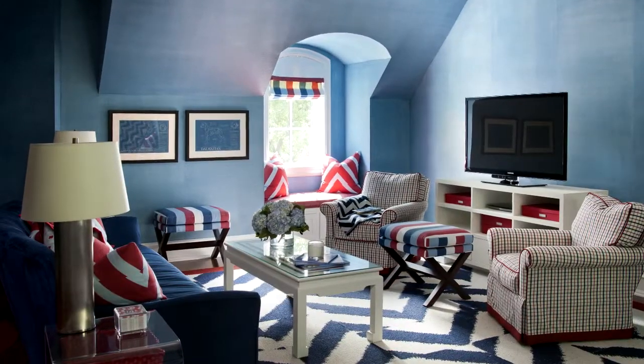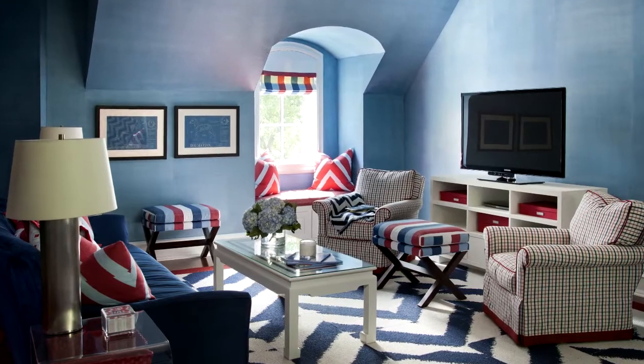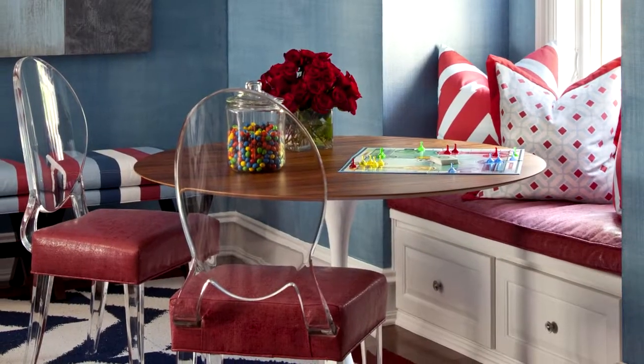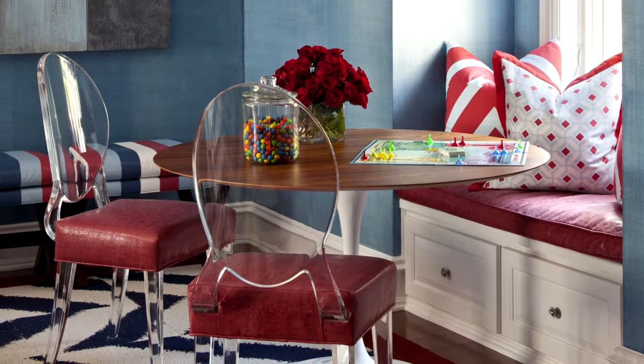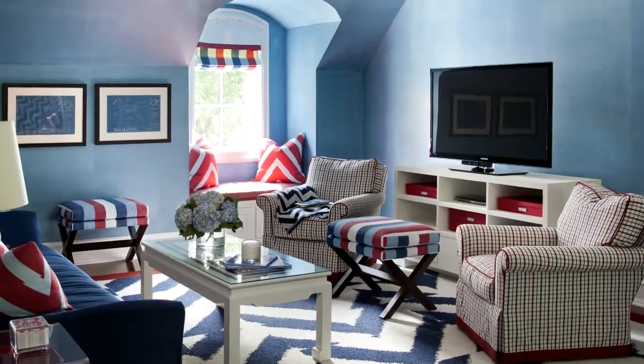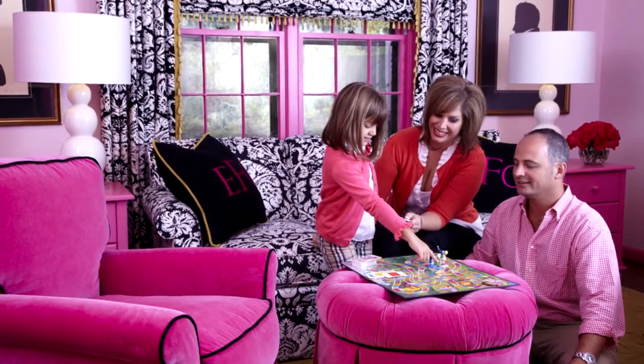In this Americana-themed playroom, I created zones for different activities. We have a TV zone, video game zone, board game zone, an air hockey zone, and even a snack bar. The dormers with window seats are even functional. There's not an ounce of wasted space in this playful playroom.